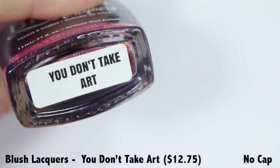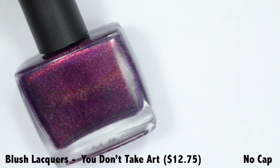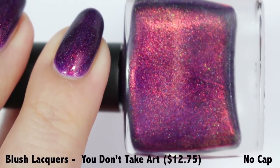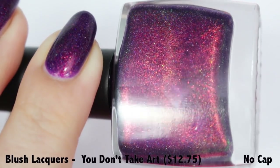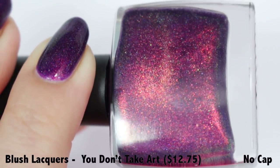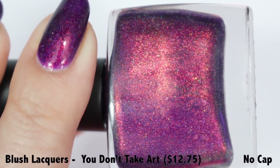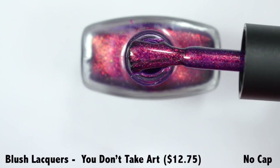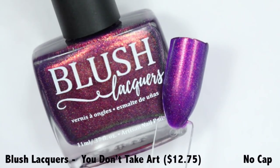Now it's time for You Don't Take Art from Blush Lacquer. This is a very stunning, very dramatic purpley polish with a little maroon and raspberry that makes it very vampy and lush. It starts with a strong purpley plum base pumped full of a coppery reddish shimmer that shifts between light copper, orange, and gold depending on the angle. There's also an added bonus of some holo, which is so elegant against this plummy, raspberry, maroonish, goldish shifting polish. It is absolutely stunning.